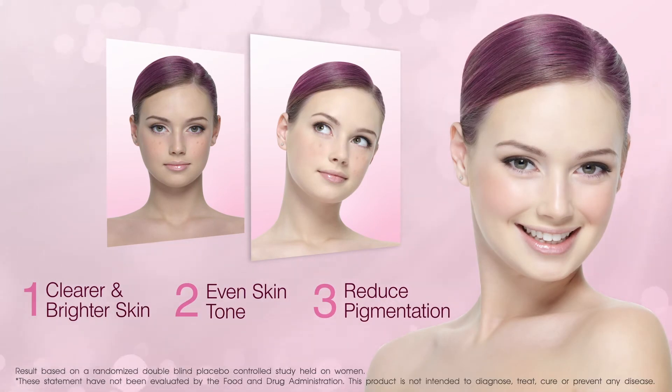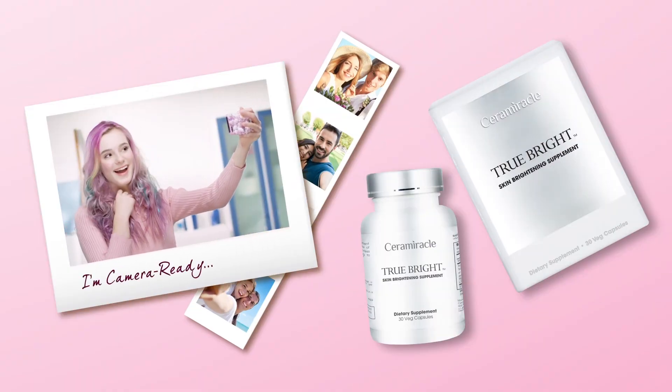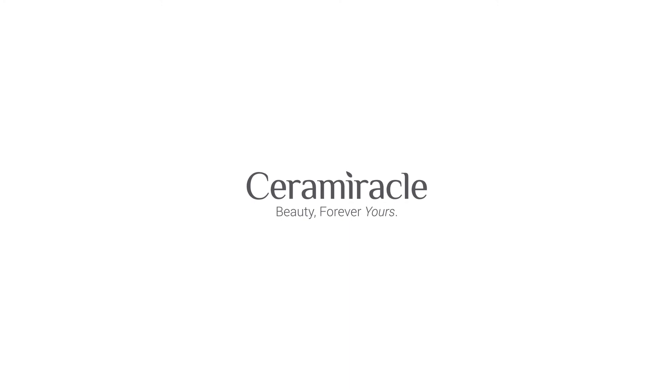So you're always camera-ready, game for a selfie, weepie, or even the paparazzi. To make beauty forever yours.